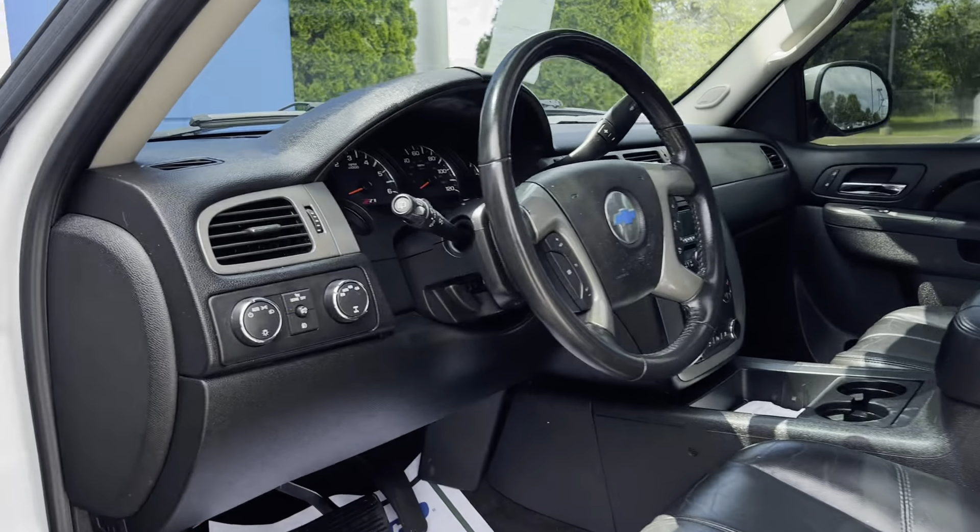Hey guys, Sunrise Caryville checking in with you. We got a beautiful 2011 Chevy Tahoe — this one here is the Z71 package. It's got the black leather seats, sunroof, only 200,000 miles on it, and it doesn't look like it at all. Got the captain chairs and a third row seat in the back.